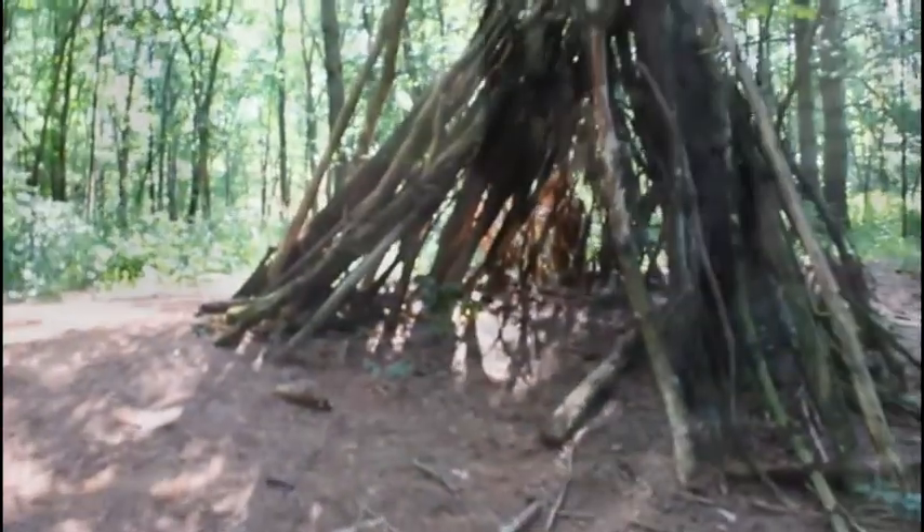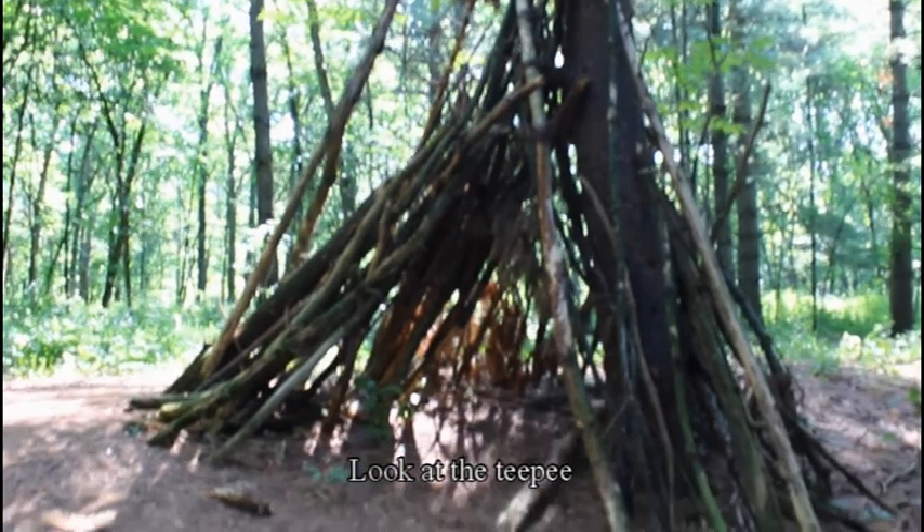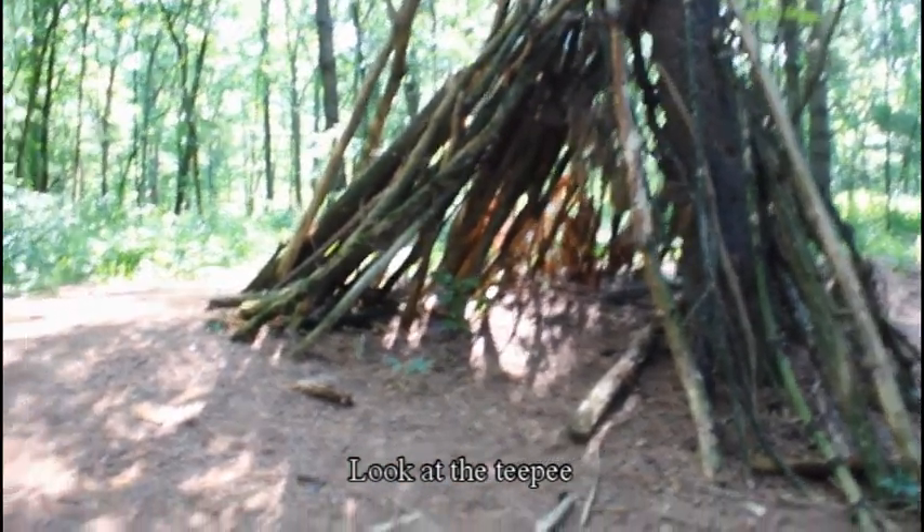Look at the teepee. I'm going to go sit at it.